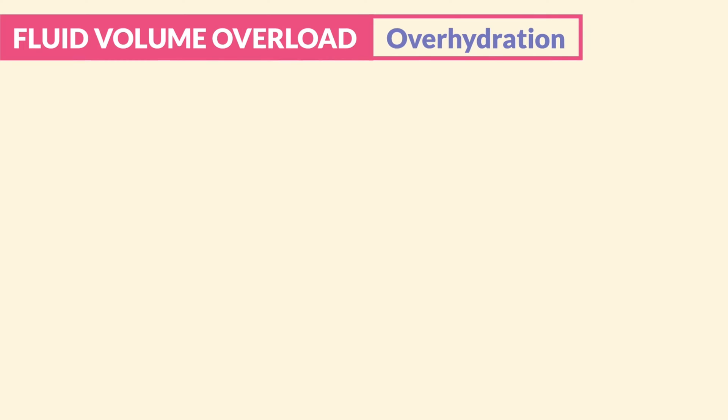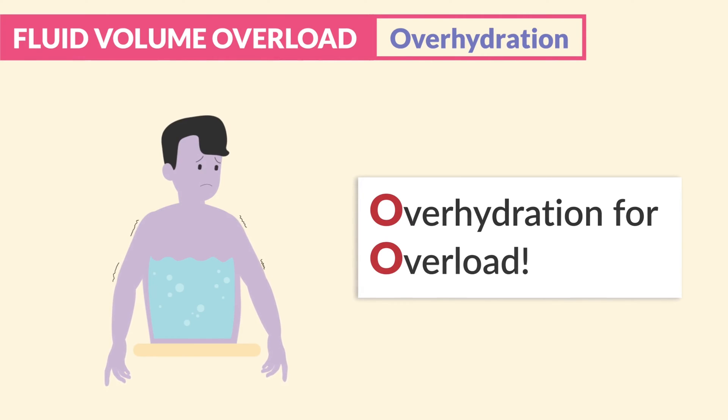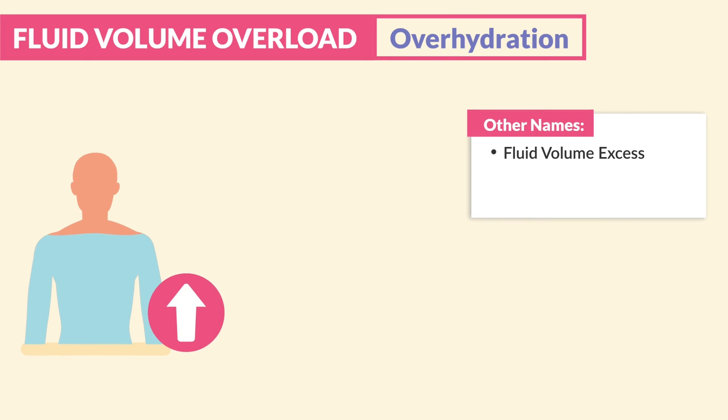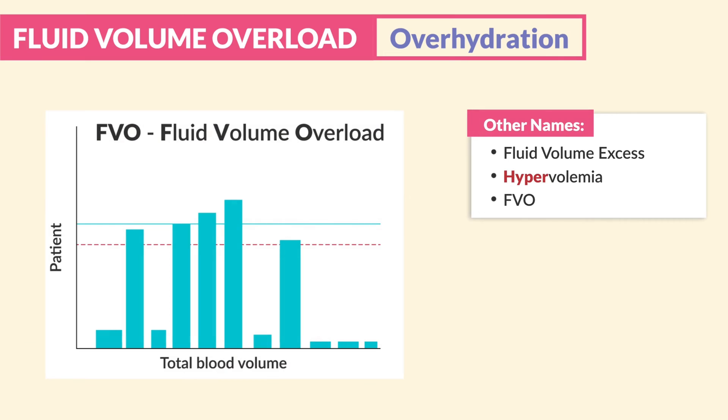Now switching gears to fluid volume overload — that's overhydration. Clients have an overload of fluids. Just look at the O's here and think overhydration for overload. Now the other names: this can also be called fluid volume excess, hypervolemia, and FVO — the short acronym for fluid volume overload.